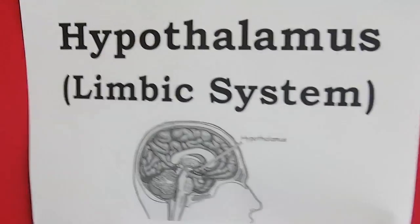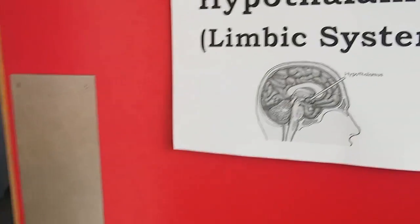The hypothalamus is a very important part of the brain. Here the brain controls and reads our emotions. It can understand the feeling of sadness and it tells the body how to react.